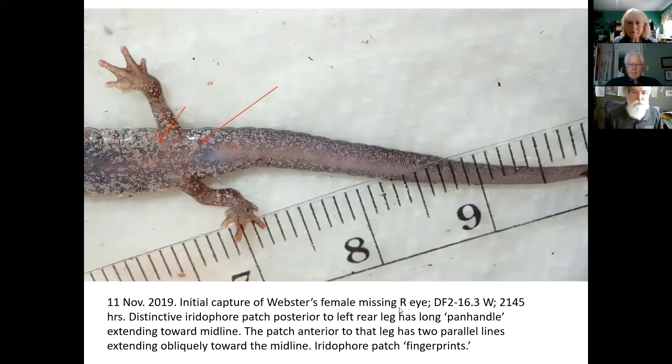Here's a close-up of the same animal. You can see this little white patch — it's got a little panhandle shape coming up. These patterns differ among all animals and don't change between captures. I look for that little pattern and those two little parallel lines, which enable me to identify this individual when I see her again. When you have animals missing an eye, it's easy — you've already got a cue. We call these salamander fingerprints.